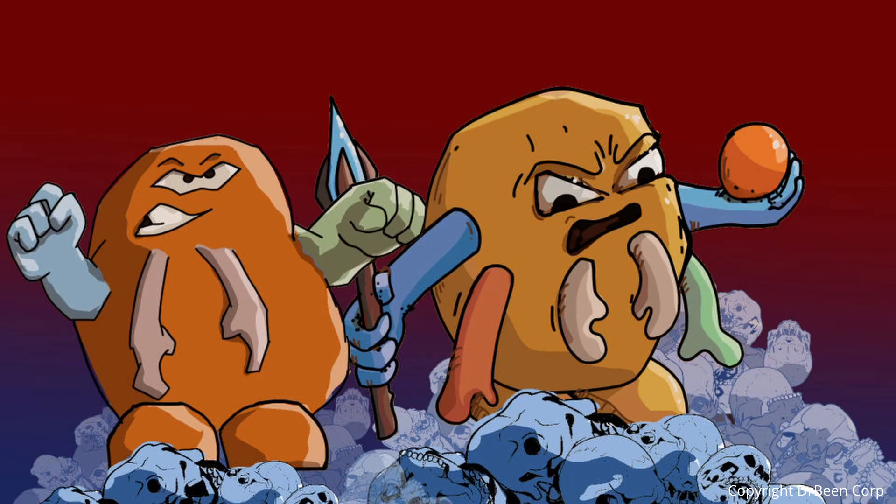Only T-cells that recognize our body but do not attack it graduate and enter circulation as mature naive T-cells. Upon activation, helper T-cells orchestrate the defense, while cytotoxic T-cells carry out the dangerous mission of killing infected or cancerous cells. Thank you for joining me — I look forward to seeing you in more lectures.